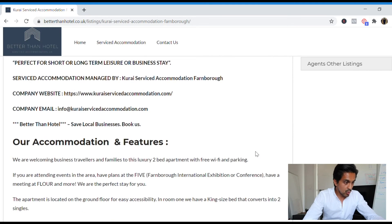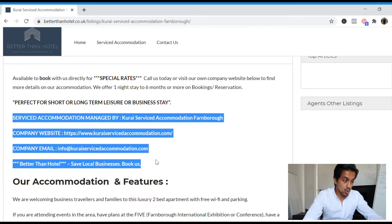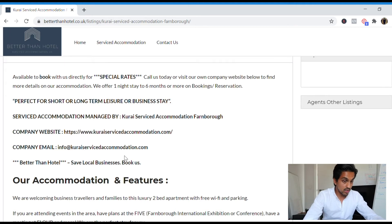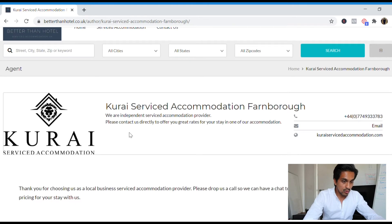The apartment looks great — this is actually a property I sourced for this client and he's been doing amazing. What we've done with the website is drive traffic directly to your business rather than to Better Than Hotel. People have their website, email address, and their own profile on the page. You press the profile link and it takes you to their company page — there's the number, you can email them or visit their website. Now I'm going to make a phone call to give my fellow SA owner a potential £500 opportunity.